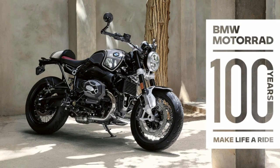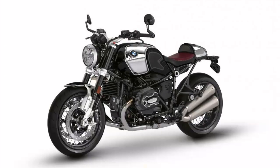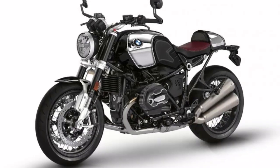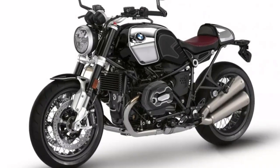100 years ago, the R32 kick-started a unique success story. Today we are celebrating our eventful history with a new icon, the BMW R9T 100 Years.